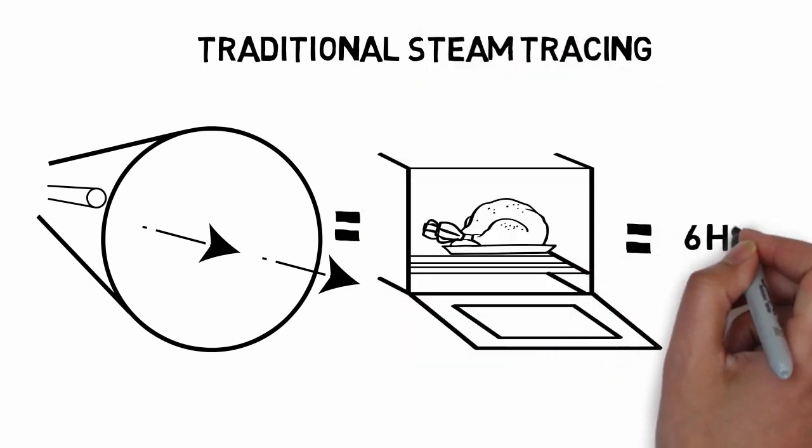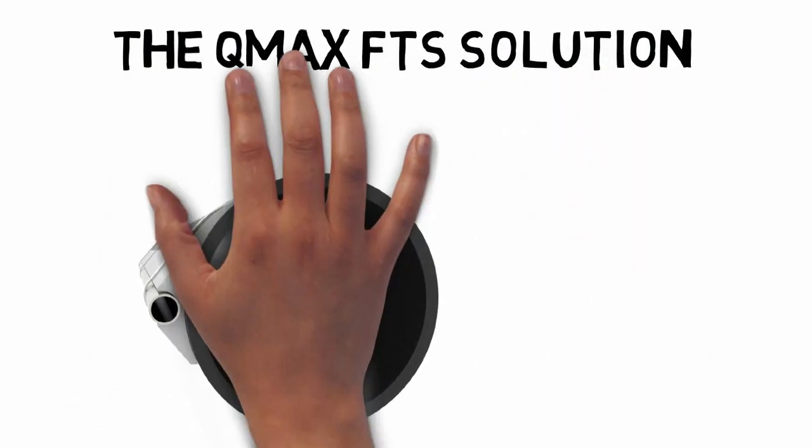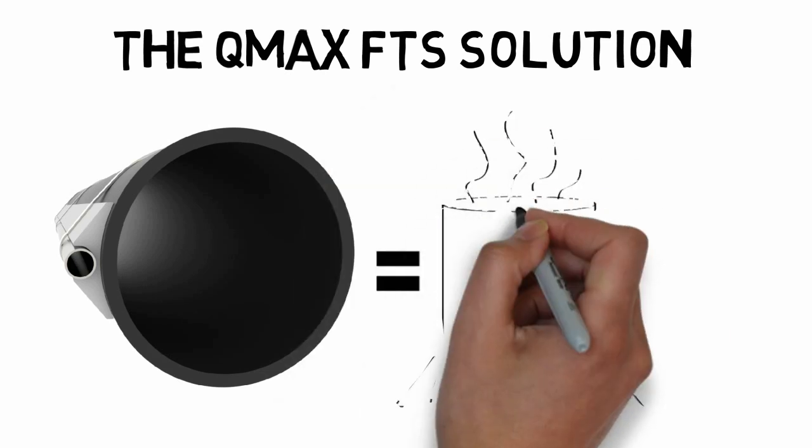It's like putting a turkey in the oven and cooking it for hours. With Q-Max FTS, the tubing is enhanced with an aluminum channel which conforms to the shape of the tube and process pipe. This conducts the heat into the pipe, resulting in faster and more efficient heating.